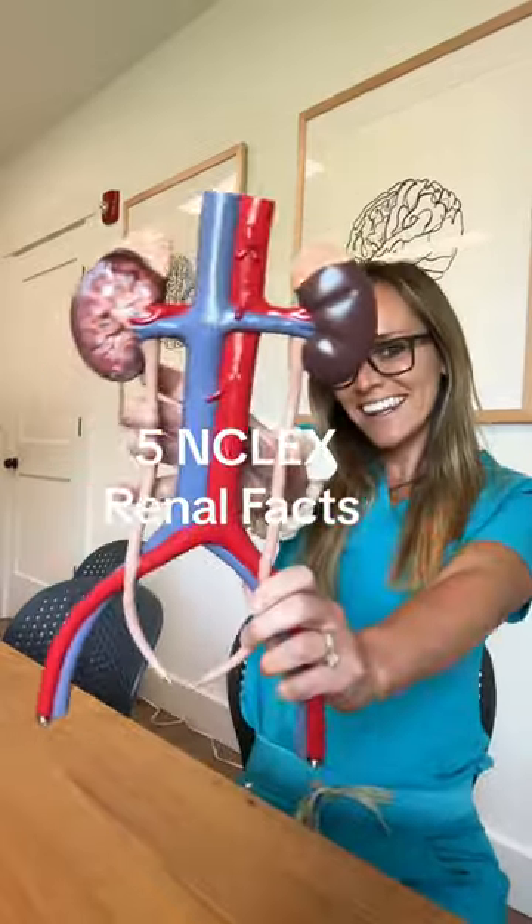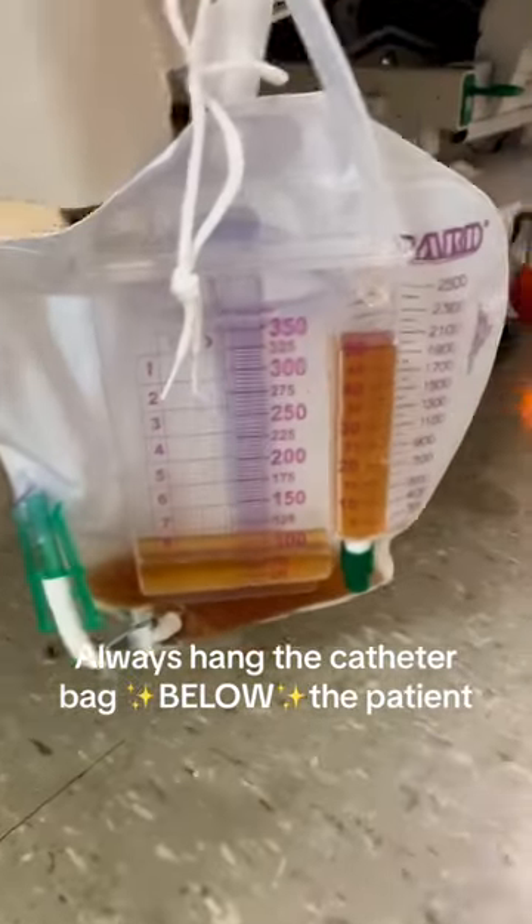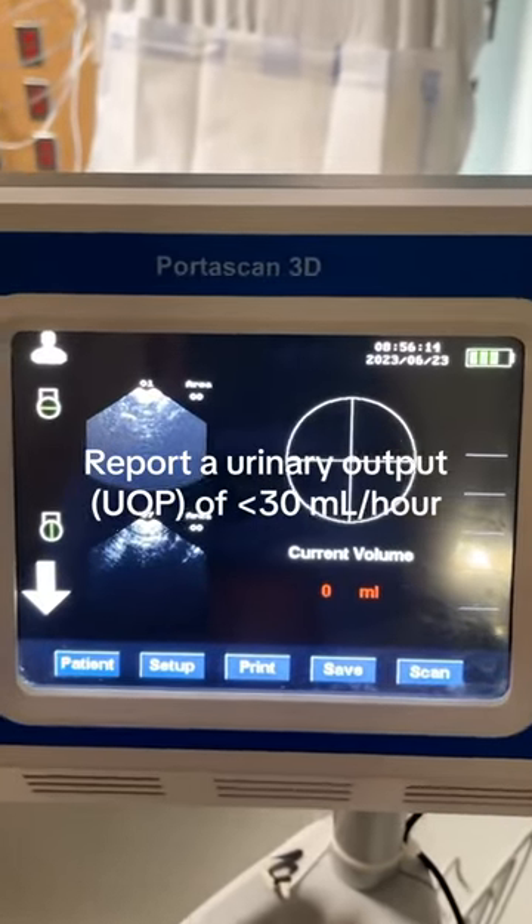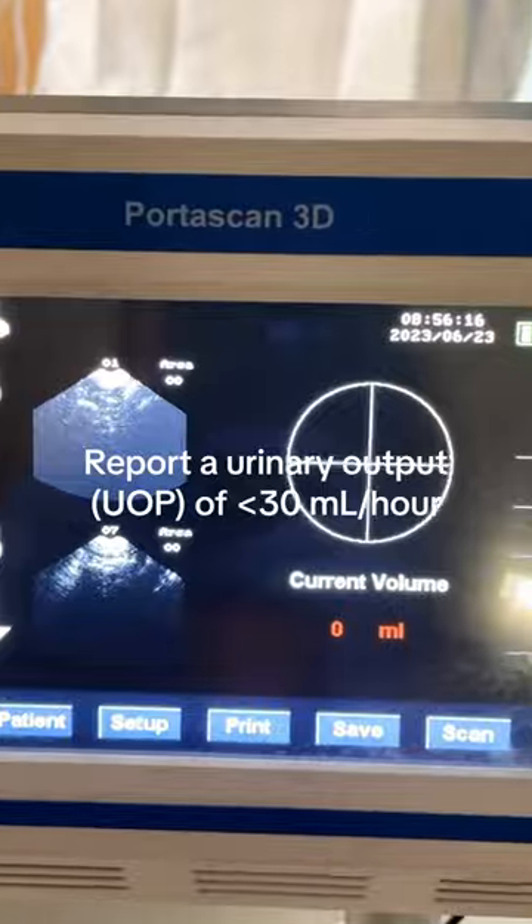Here are five NCLEX renal facts you need to know. The first one is to always hang the catheter bag below the patient. Report a urinary output of less than 30 milliliters per hour.